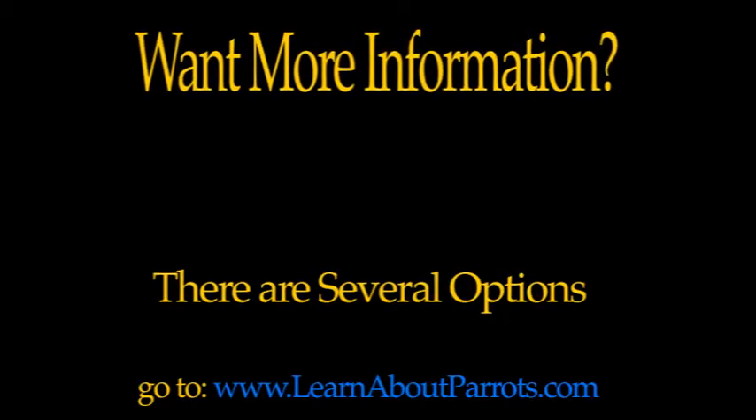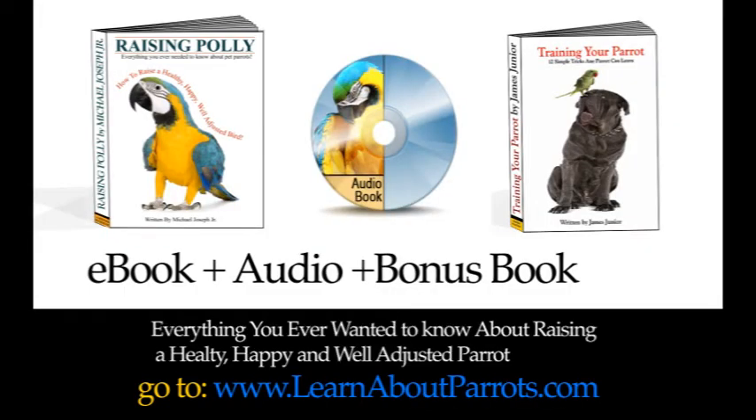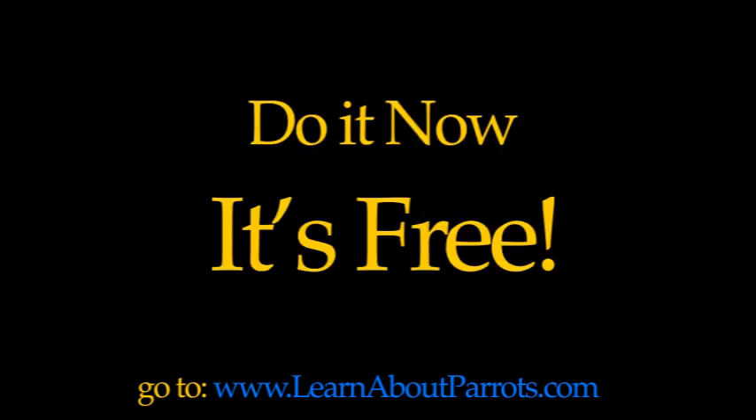Want more information? Here are a few choices. My website is www.learnaboutparrots.com. Your first option is a complete e-book called 'Raising Polly' — the complete everything-you-need-to-know about parrot care book, with two bonuses: an audio version of the book, and a book with 12 simple parrot tricks you can teach your bird in easy steps. The second option is a free 10-part mini course on the secrets to parrot care. Go to www.learnaboutparrots.com now — it's free.